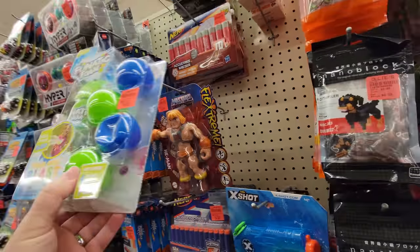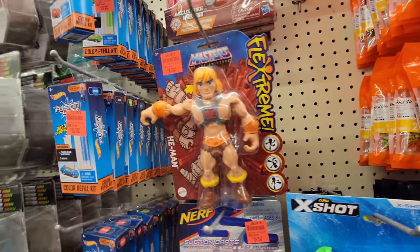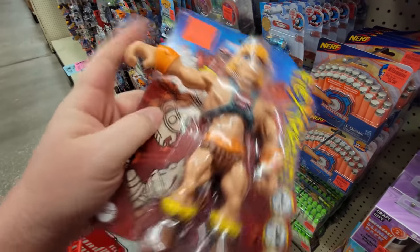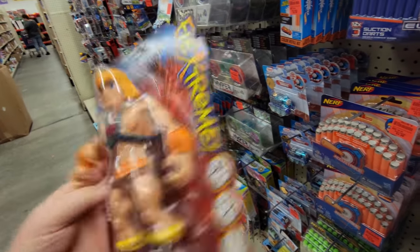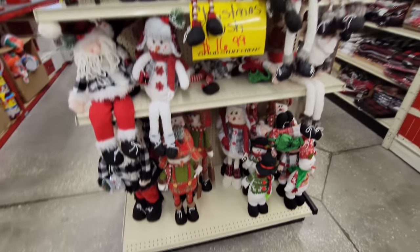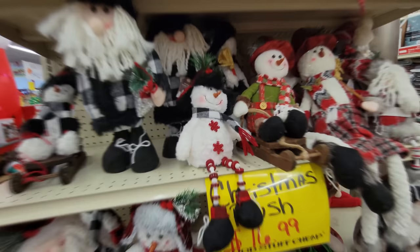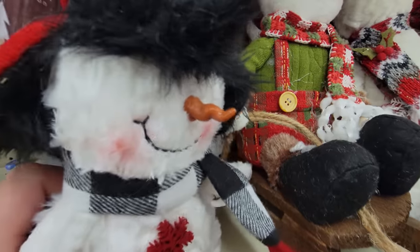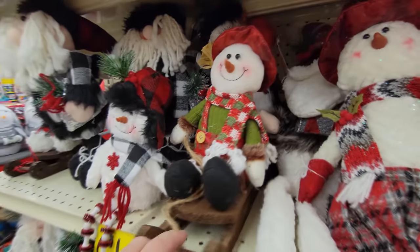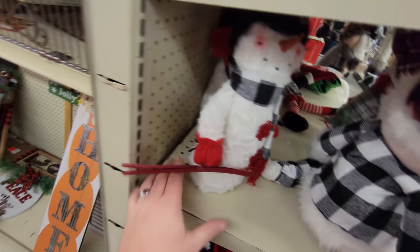Wait a minute — cutting down through this toy aisle, look at this: Masters of the Universe He-Man Extreme. I wonder what makes him extreme — apparently you can bend his arm, but that's not very extreme to me. All right, we got all these Christmasy fellows on the end cap. I thought they were animatronics but they're not. Look at this guy just dangling his legs over, and he has the same weird brown carrot nose as the other one. Here's a guy on a sleigh with the same weird brown carrot nose, and this guy back here with a pair of skis.